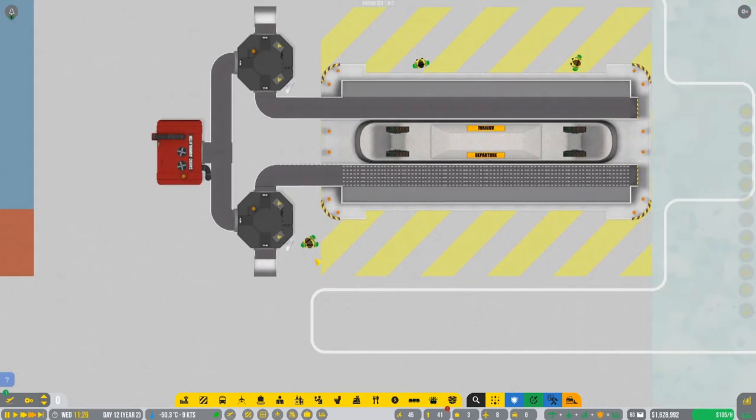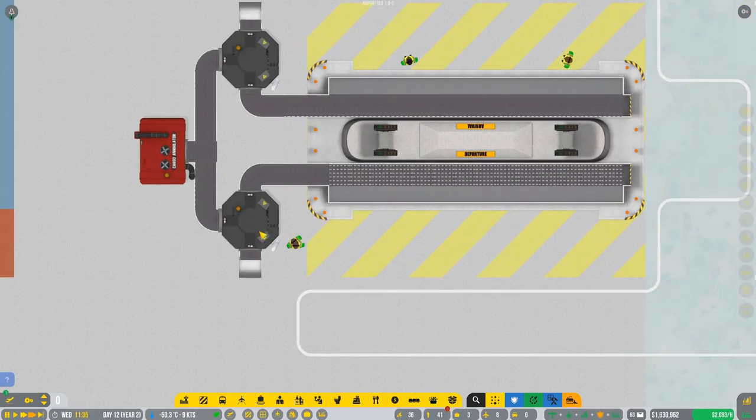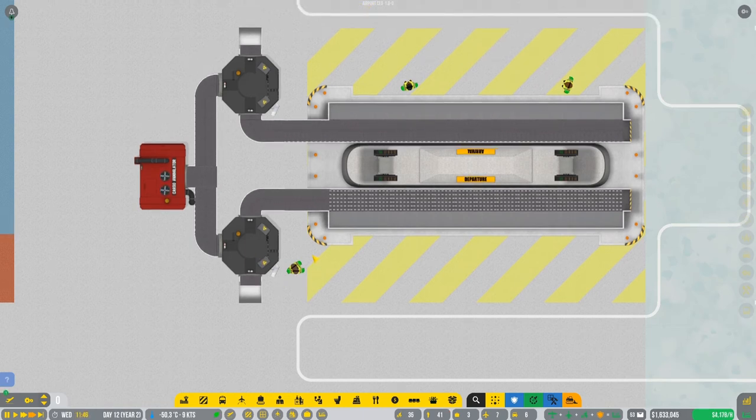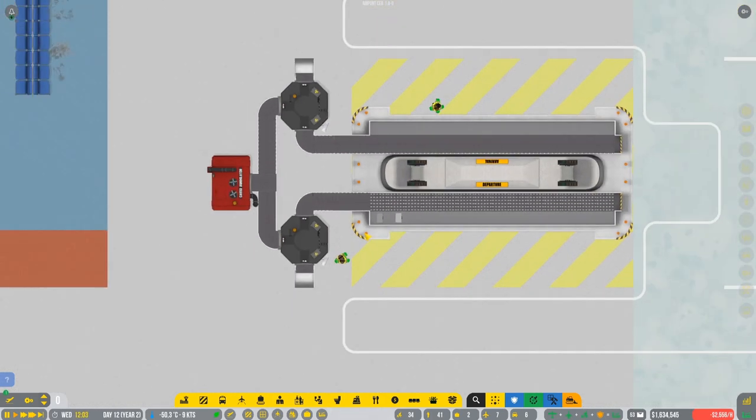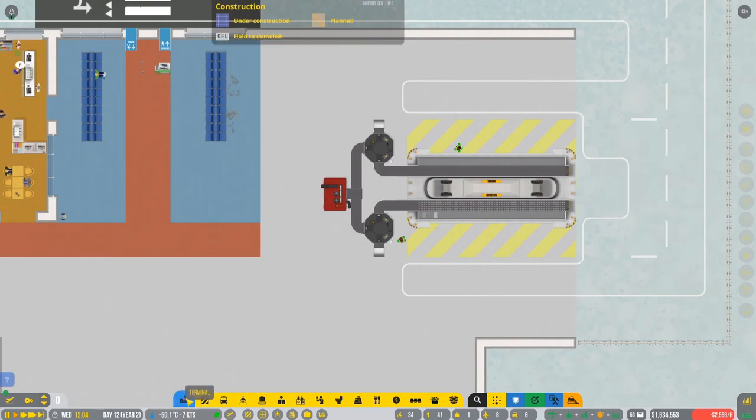We're gonna see what's gonna happen if there's dangerous goods in here. First dangerous good! One bag has been destroyed. As you can see, this is our safe loop in here.